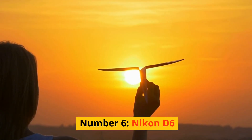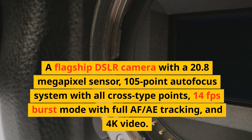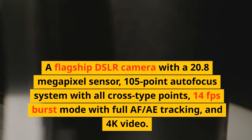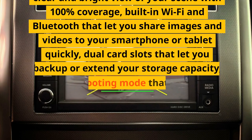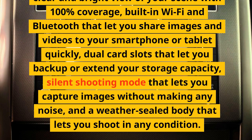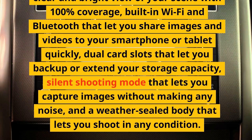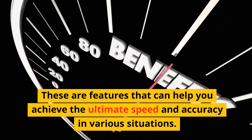Number 6: Nikon D6. A flagship DSLR camera with a 20.8-megapixel sensor, 105-point autofocus system with all cross-type points, 14fps burst mode with full AF/AE tracking, and 4K video. It has a fixed LCD screen, an optical viewfinder with 100% coverage, built-in Wi-Fi and Bluetooth, dual card slots, silent shooting mode, and a weather-sealed body. These are features that can help you achieve the ultimate speed and accuracy in various situations.